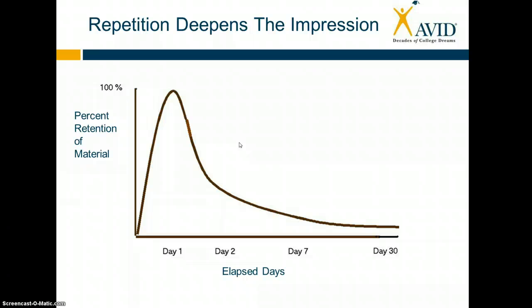You can try and read my lyrics off of this paper. Viking students, we are back in the next segment for Cornell note-taking and reviewing. We're talking about how repetition can deepen the impression.